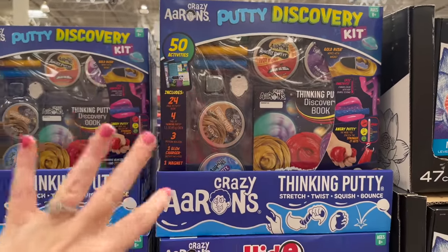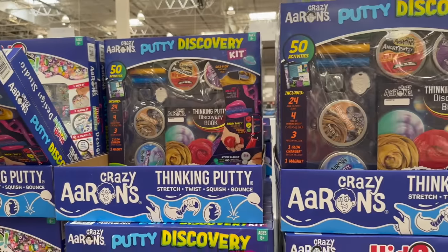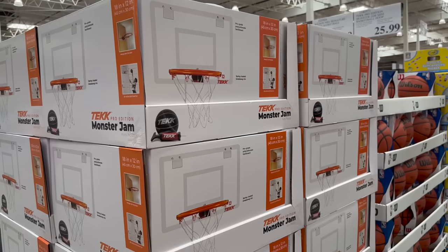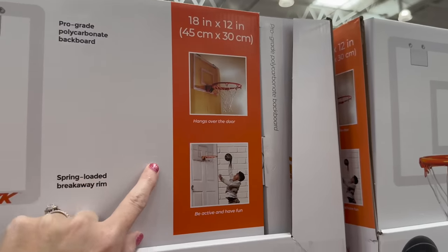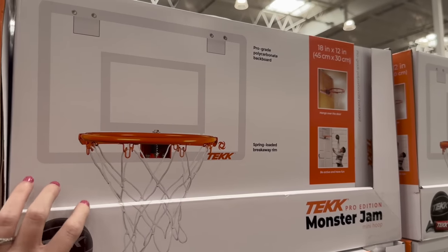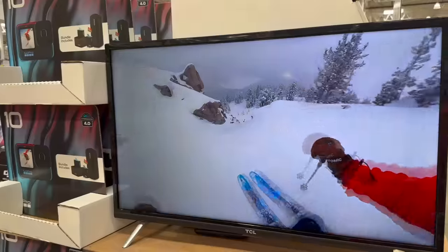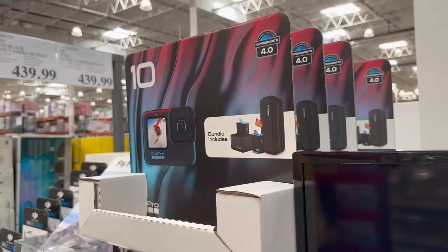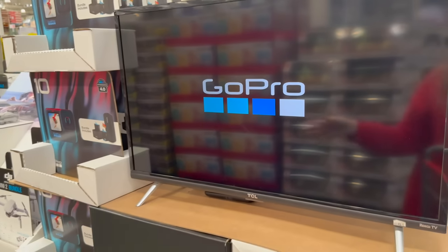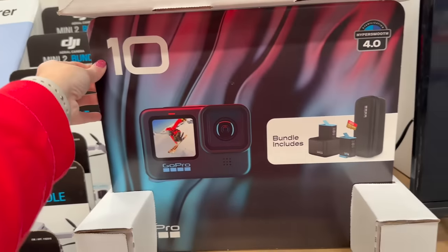They have little putty/slime kits for $19.99 — we don't do putty at our house, it's just not allowed. They have a great over-the-door basketball goal for $25.99, a Wilson series basketball for $24.99, and GoPros for $39.99 — great for travel.